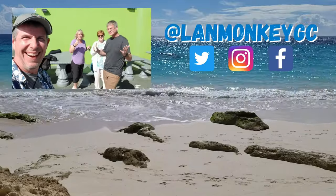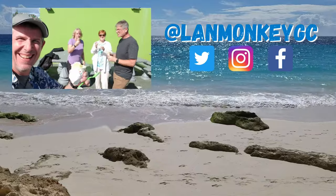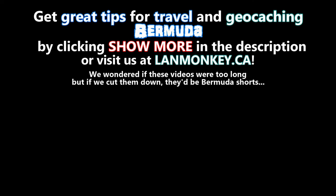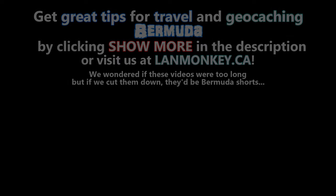There they all are. Alright everybody — bye-bye, Bermuda! Bye-bye, Bermuda! Cheers. Bye-bye, Bermuda. Thank you.